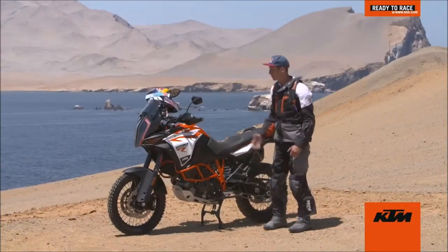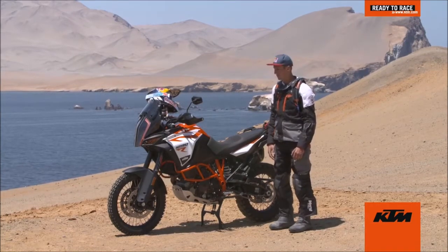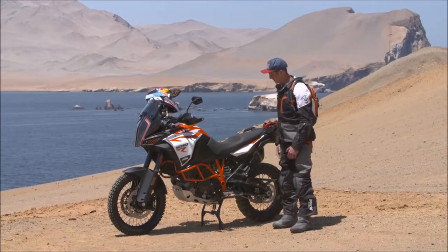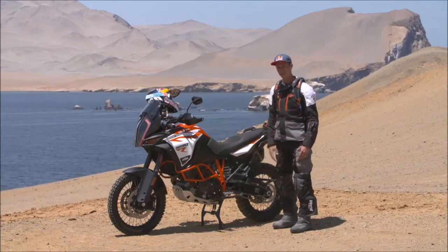Hello, Chris Birch here. I was going to talk to you guys about some of the changes, some of the improvements for the new KTM 1290 Super Adventure R. It's an all-new model for KTM. You can't really talk about a 160 horsepower motorbike without talking about the engine first.